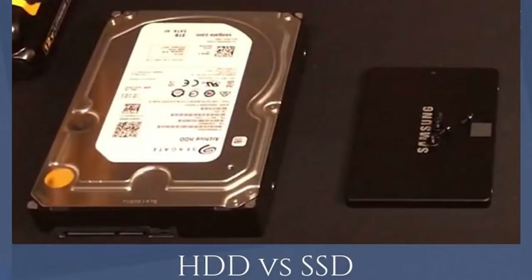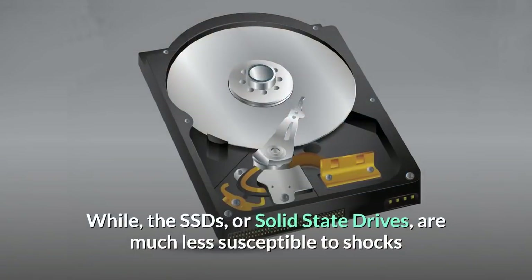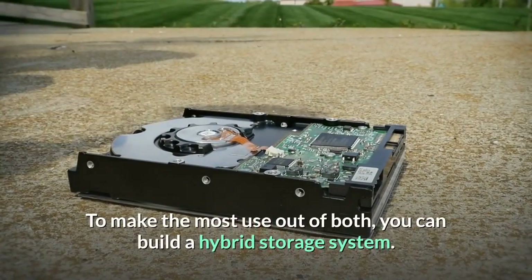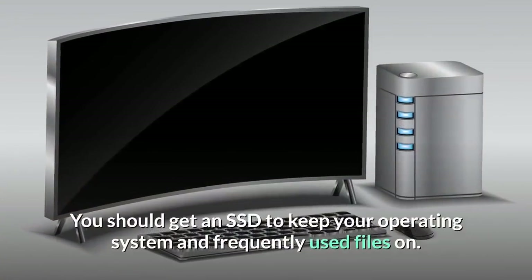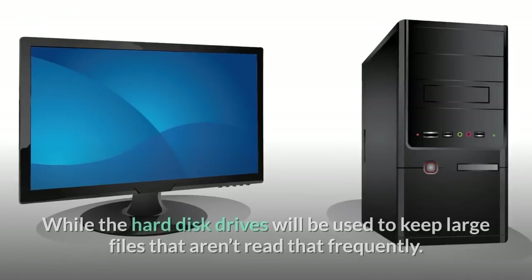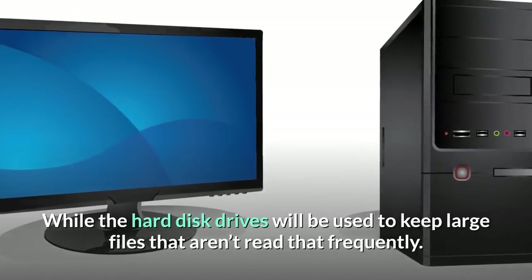Hard disk drives versus SSDs. Traditional hard disk drives are slower and very delicate — vibrations and shocks can easily damage their internal components. SSDs, or solid state drives, are much less susceptible to shocks and vibrations and can load files much quicker. To make the most of both, you can build a hybrid storage system: use an SSD to keep your operating system and frequently used files, while the hard disk drive stores large files that aren't read as frequently.